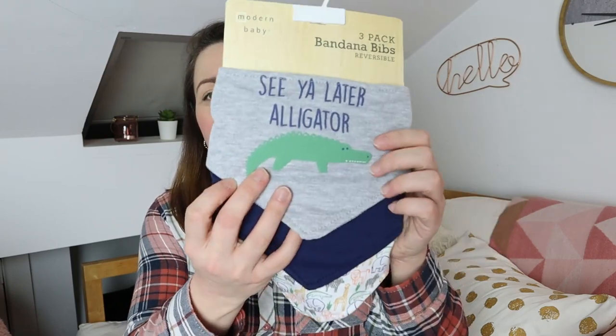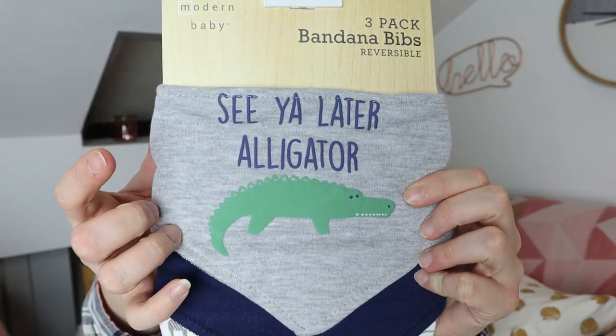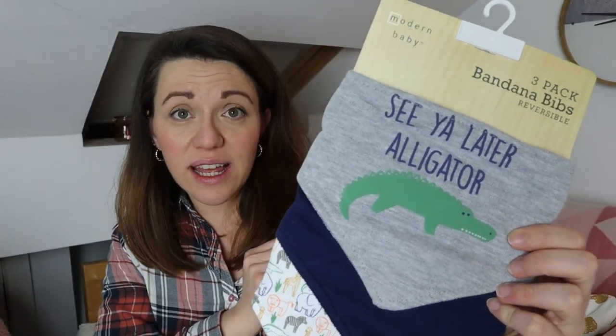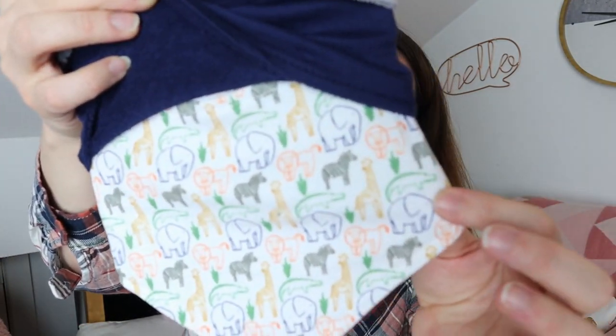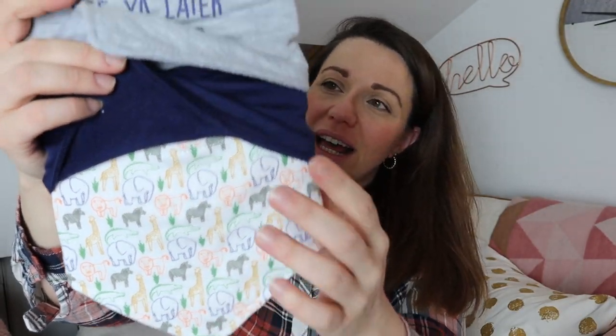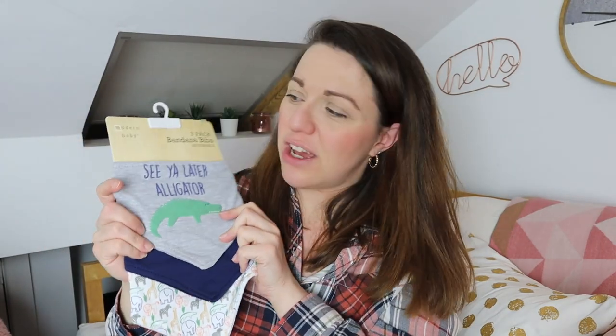The last couple of items I picked up for Orion are just some bandana bibs. The brand is Modern Baby. The first set of three — I just had to pick them up because of this: 'see you later alligator.' I thought it was really funny. There's a grey one with the alligator on top, then a plain dark blue one, and also a multicoloured one with jungle animals on it. These were £3.99.